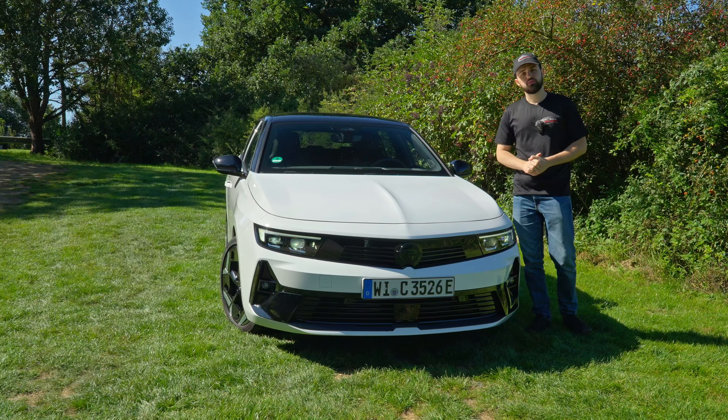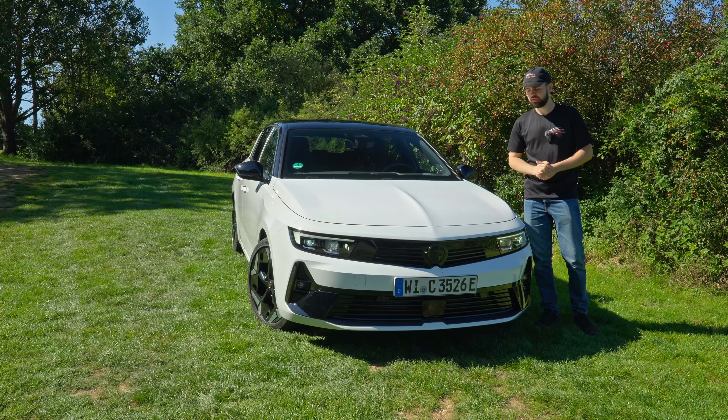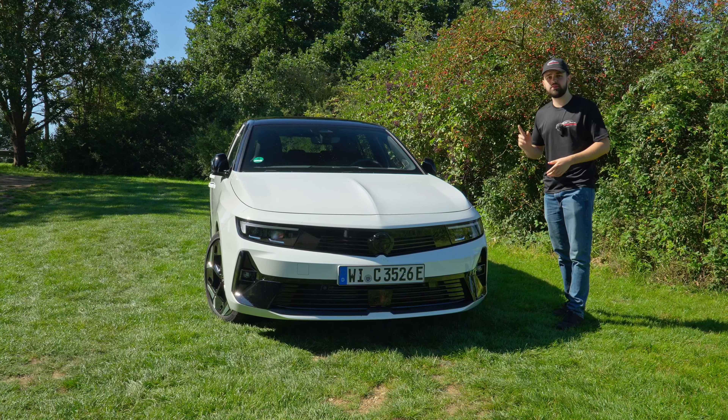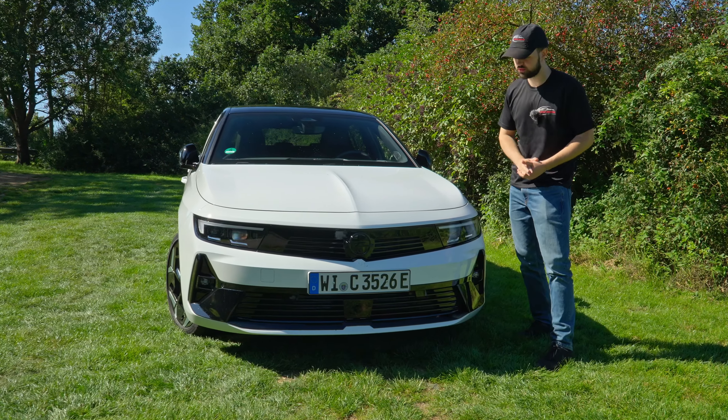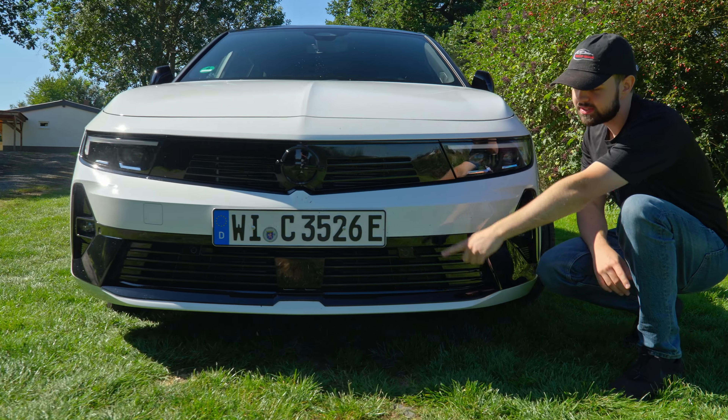We're going to look at it, see what it does. We're going to look at the 0 to 100, we're going to do a brake test, and everything that you need to know about the car. Let's first of all talk about the front, the competitors, and also the engine and 0 to 200 test. On the front, we have a fairly sporty look and also this smiley face in here, which looks pretty cool.